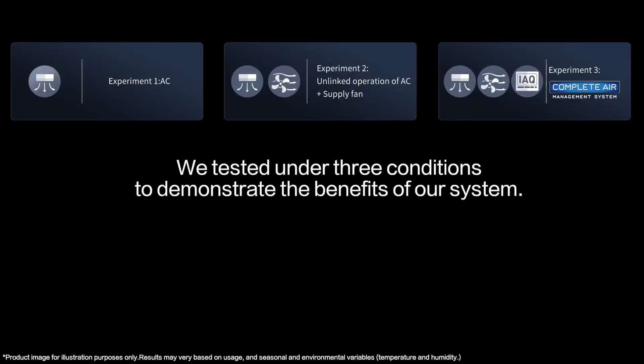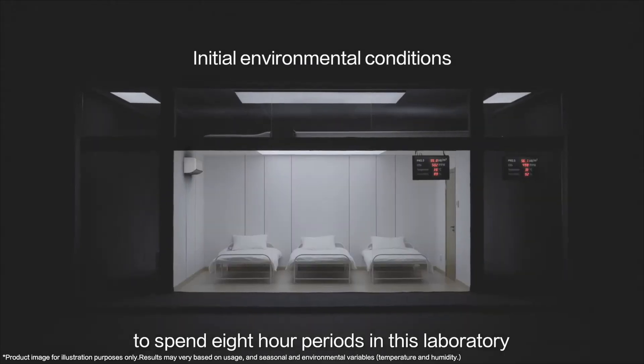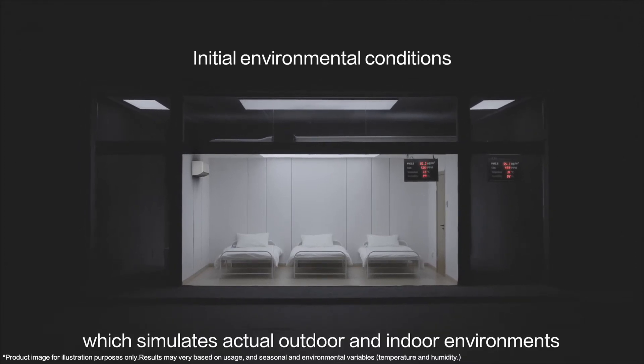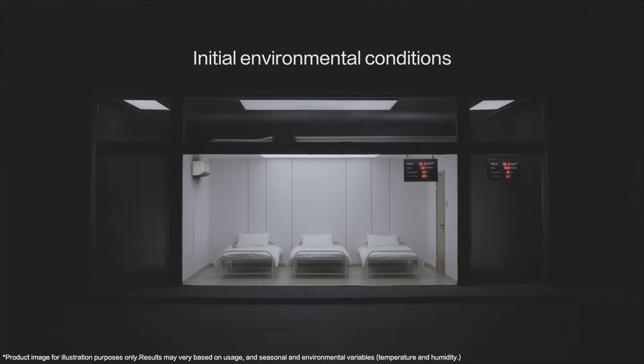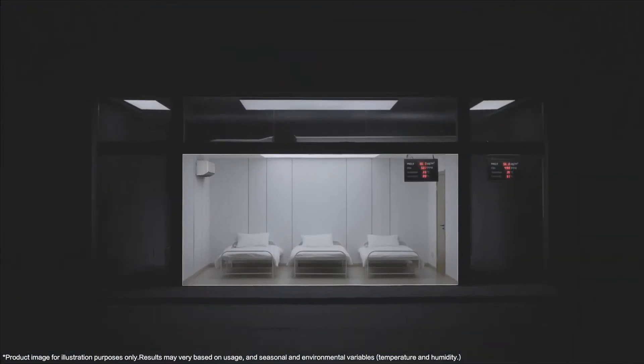We tested under three conditions to demonstrate the benefits of our system. We invited three experiment participants to spend eight-hour periods in a laboratory which simulates actual outdoor and indoor environments. First, only the air conditioner operates.